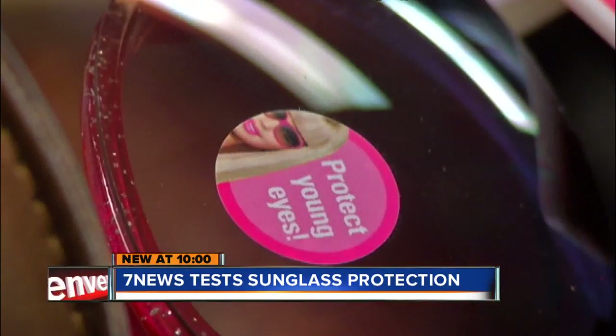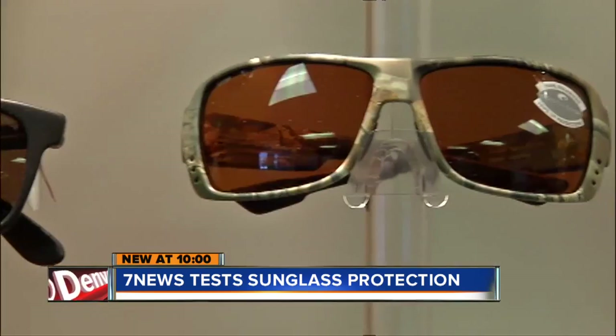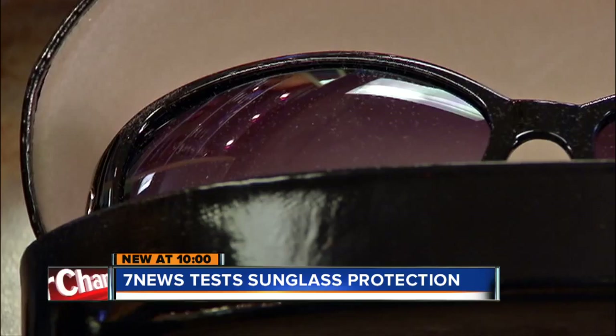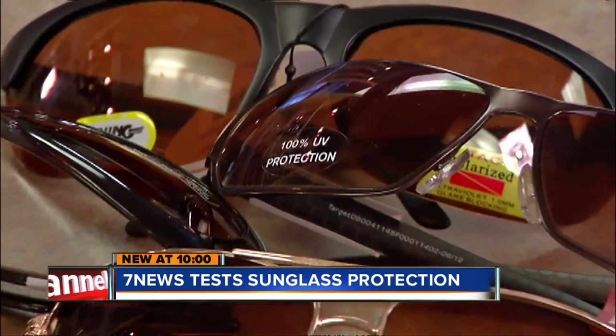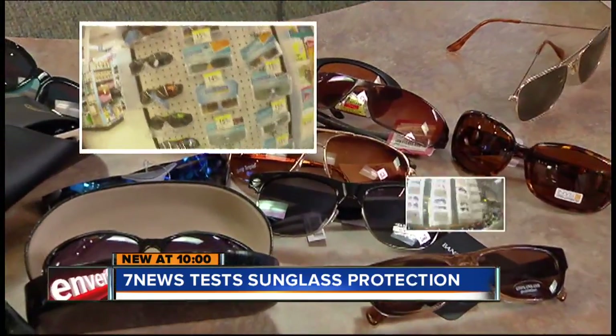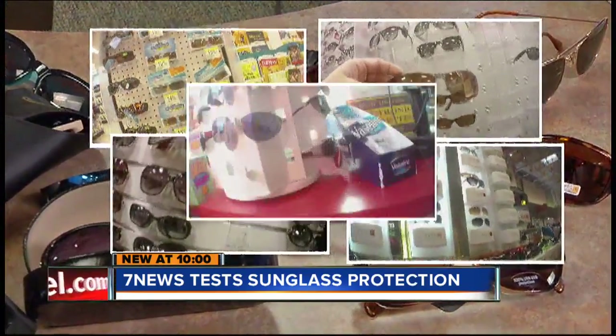To protect your eyes — how important is it to have your eyes really protected? Well, we feel it's really important, especially in a place like Colorado. To put sunglasses and protection to the test, 7 News purchased a variety of shades from high-end designer to dollar store and between — a drugstore, mall kiosk, fashion stores, a big box retailer, and a gas station.